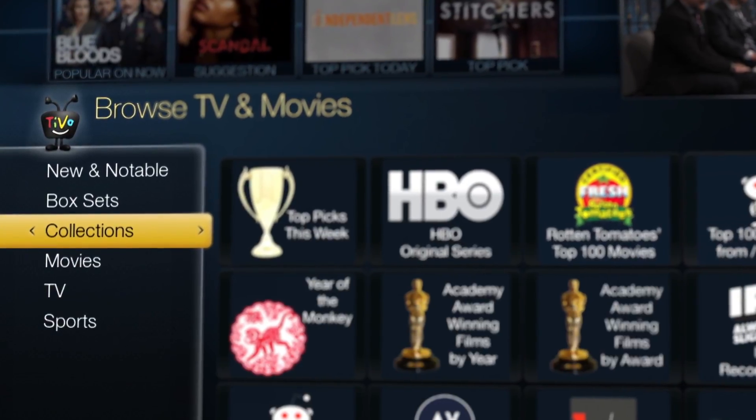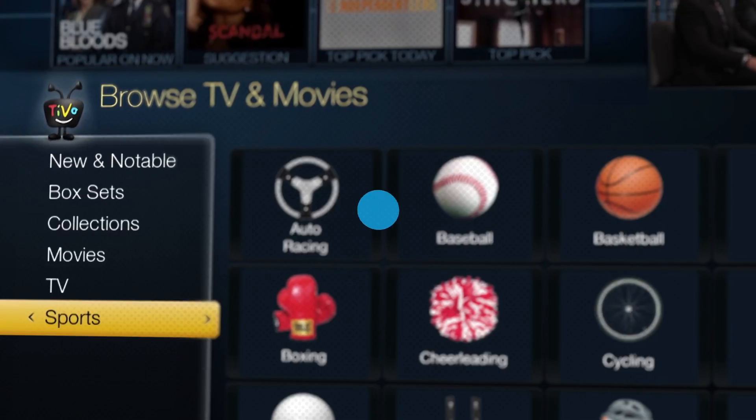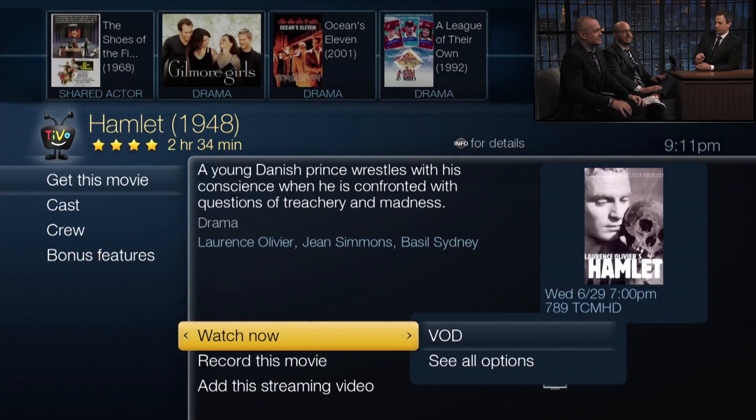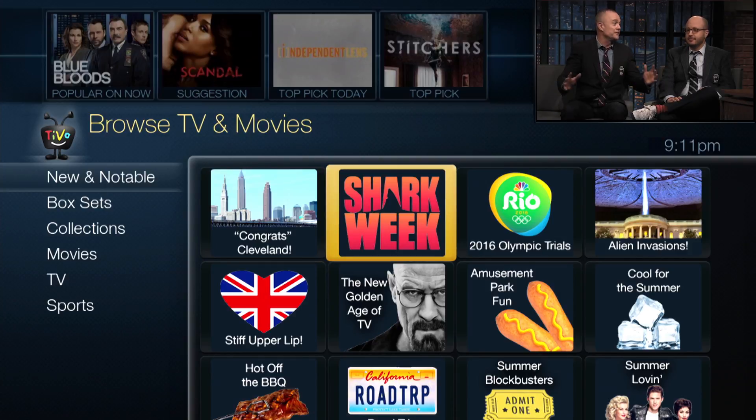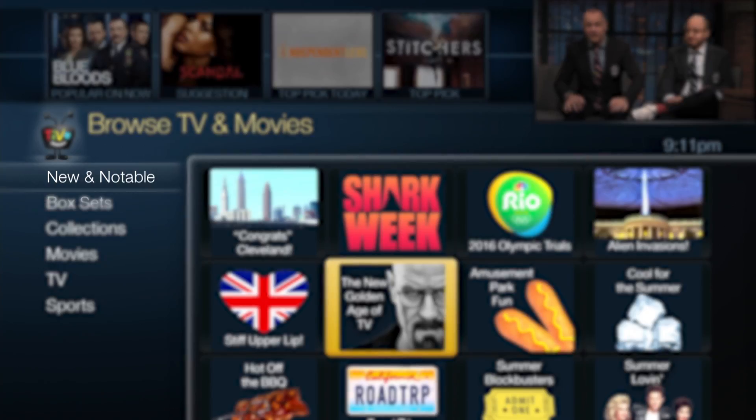Here, you'll find the latest collections of TV shows, movies, and sports. Watch now or record for later. While you're here, be sure to check out all that's trending in New & Notable.